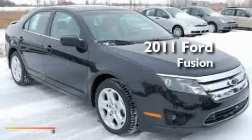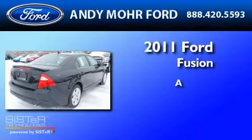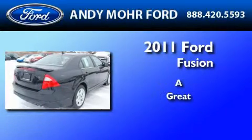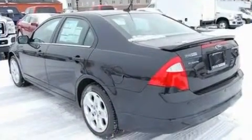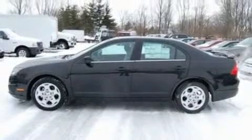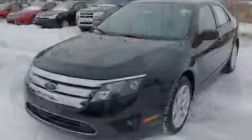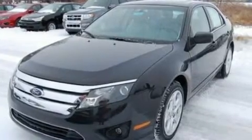This is a brand new 2011 Ford Fusion. Its top features include cruise control, a rear window defroster, front and rear reading lights, a six-speaker audio system, a double wishbone independent front suspension, and four-wheel independent suspension.